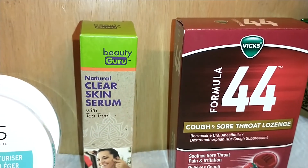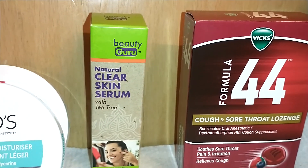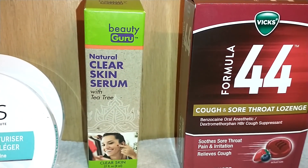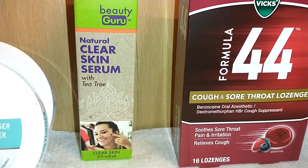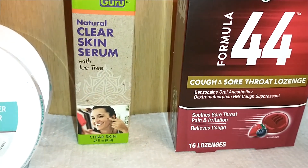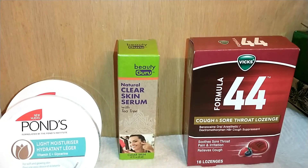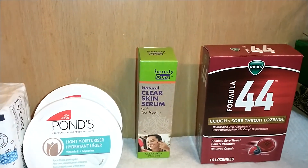From the health aisle I got the Vicks Formula 44 — I remember this as a cough syrup, but this is a cough and sore throat lozenge with benzocaine, in cherry flavor. It's 16 lozenges for one dollar. For name brand medicine, that's a great deal — I always try to get name brand medicine when I can.